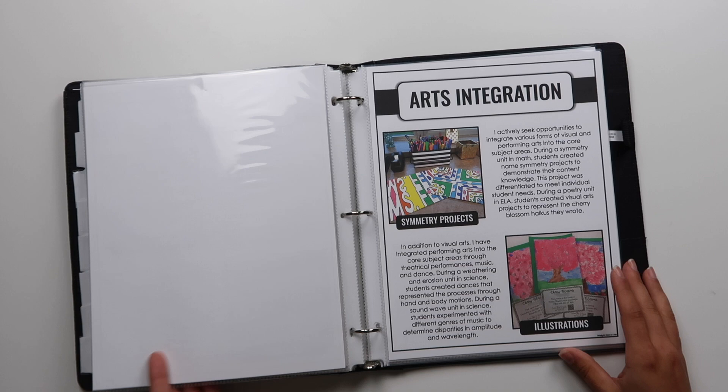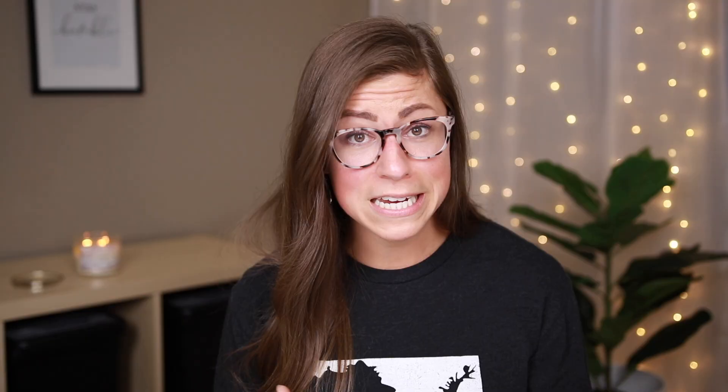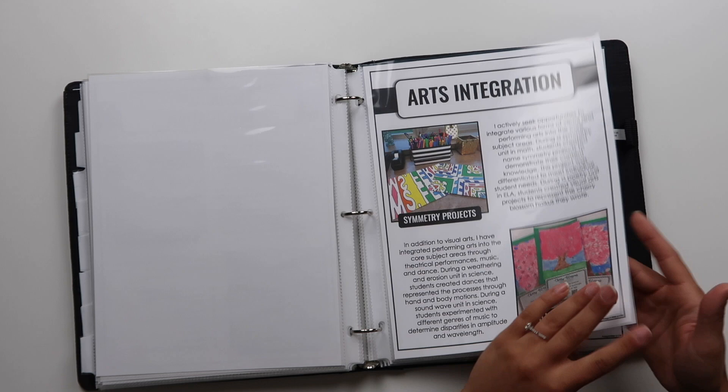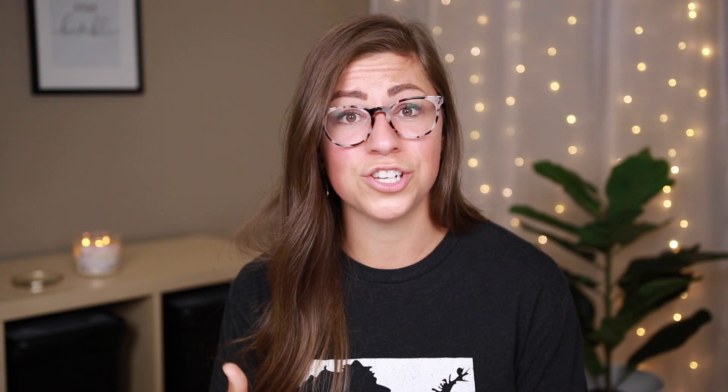Then I have some examples of art integration. Honestly, that isn't a huge strong point for me — it's something I'm working on — but at least I can show examples of things I have done. Up next is STEM, or STEAM as I've heard it both ways, though I focused on just STEM since I had a separate page for arts integration. I talk about how I've used LEGOs for education so students can actually build and model math problems, and how they've used engineering to apply different math skills.